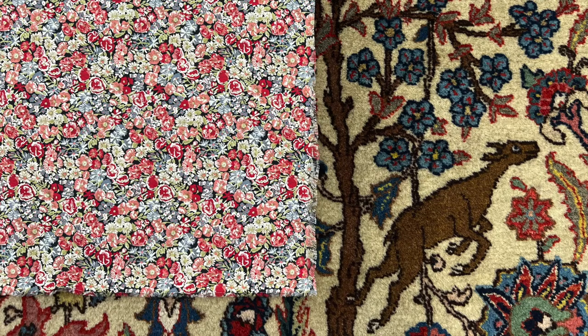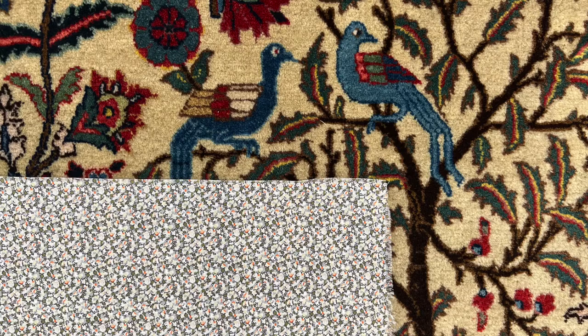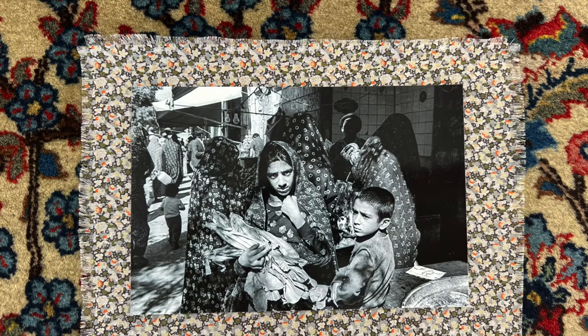The first element that we placed on the carpet is a flower muslin fabric. This specific pattern is Liberty, and there is no close relation to Iranian culture. But it does visually recall the shawls used by Iranian women in the 1970s. They all had a flower pattern and women would wrap this garden around their bodies. And these are photographs by American photographer Janine Weedle, who visited Iran in 1976.